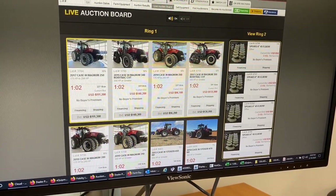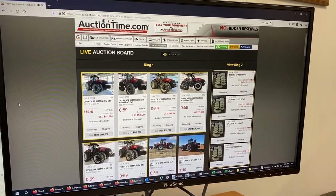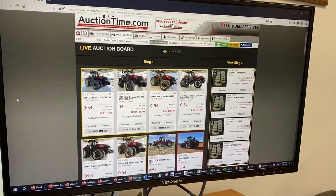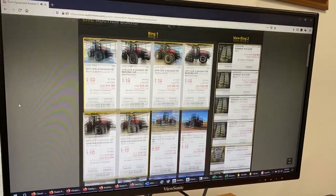This allows you to move back and forth between units. So if one tractor gets bid out of your price range and there's another tractor that would work for you, you can switch over and start bidding on the better value tractor.